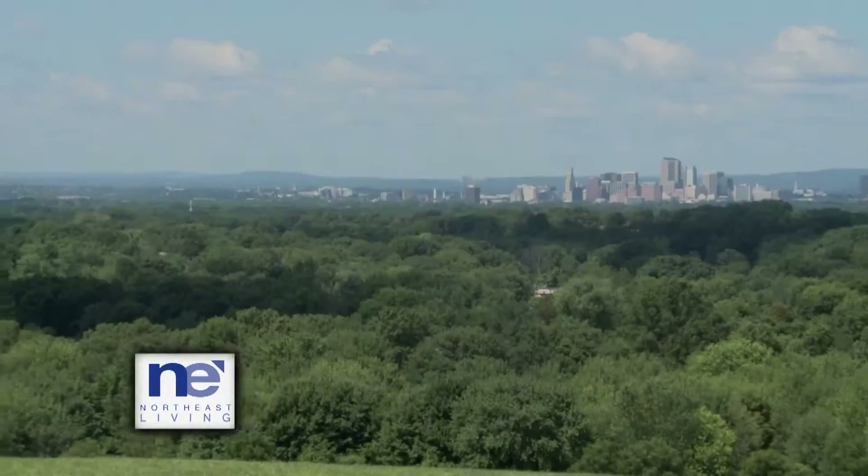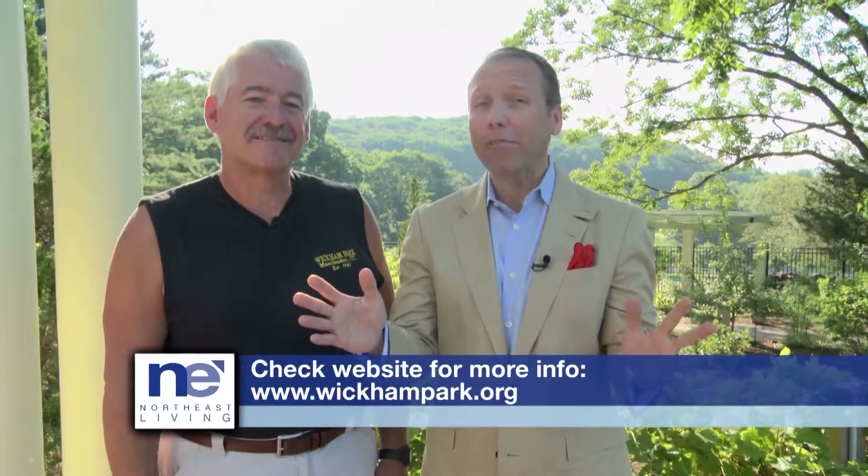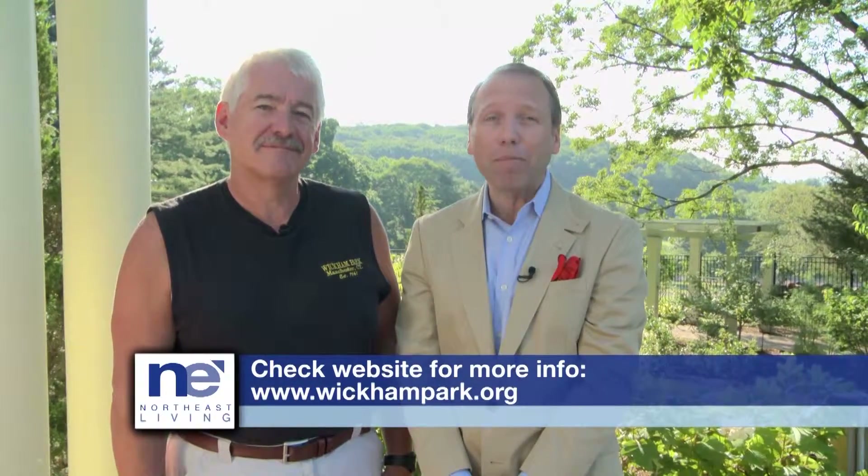Tell me about your staff, because you have about only five people but you also have a lot of volunteers and garden clubs. We have five full-time people, several of whom have been here for years, and they're responsible for what you see. We also have part-time staff — college kids and retirees — that work for us at different times of the year, more in the summertime. And we have volunteers in all the different areas, including disc golf and garden volunteers. If you want to volunteer or just learn more about Wickham Park, check them out at WickhamPark.org.